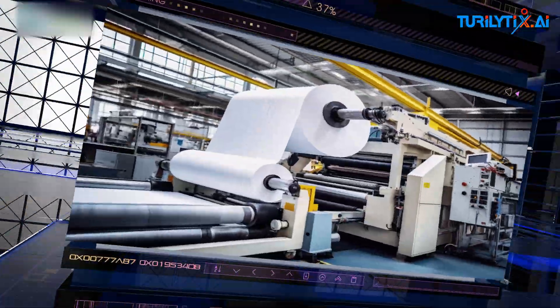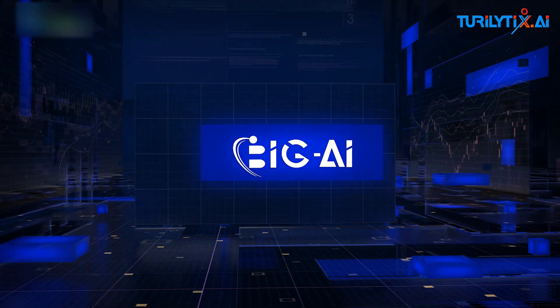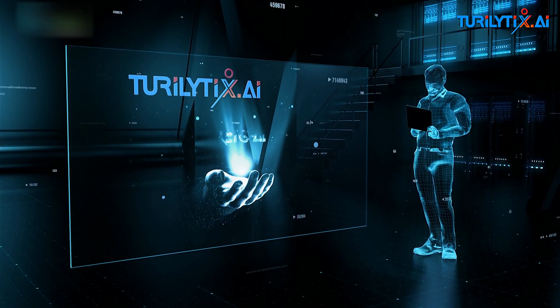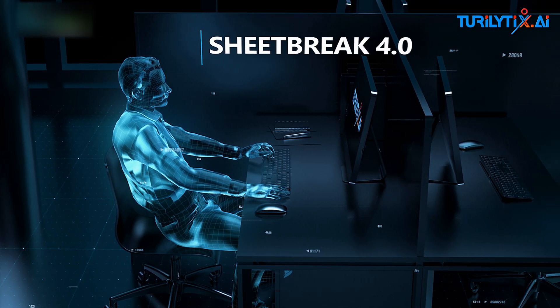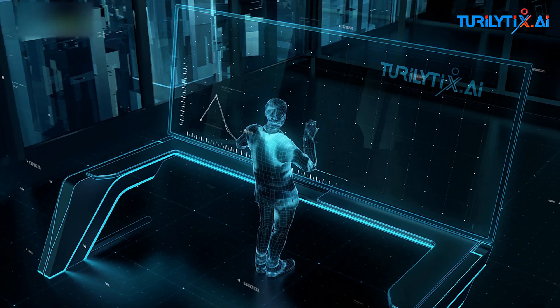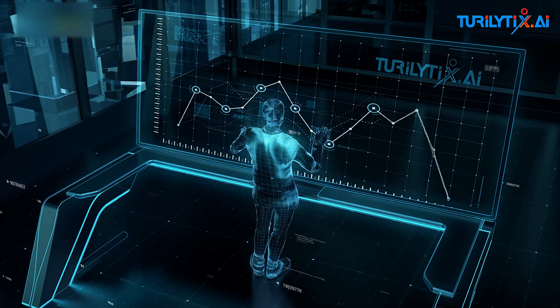Welcome to our channel. Today, we dive into the world of predictive maintenance with Toriletix's Big AI. Many years of know-how, bundled experience, and an excellent partnership between Toriletix and Big AI consulting are the basis for the minimized Sheet Break 4.0. Learn how we transform data into actionable decisions to prevent sheet breaks and keep your operations running smoothly.